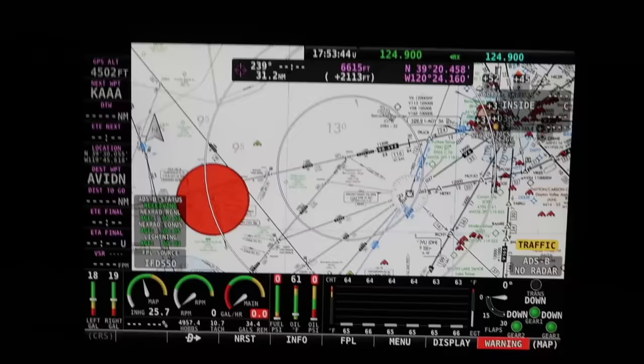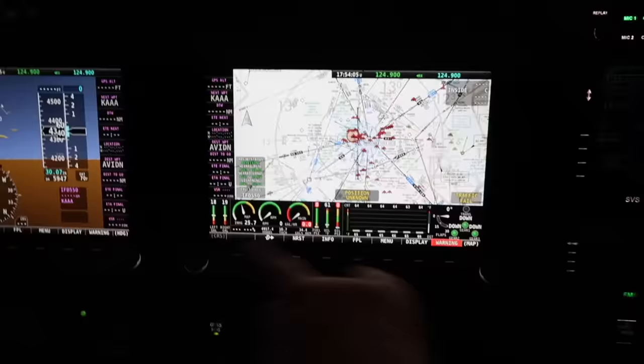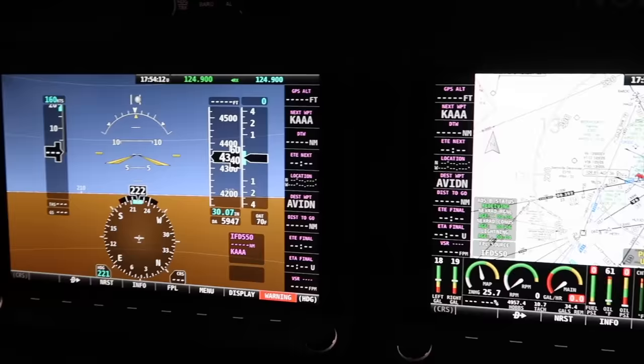There's a big red dot there - let's see what that is. It's a TFR! And of course you can have half page over there on the pilot screen or full page over here - just whatever you end up feeling more comfortable with depending on your workflow.